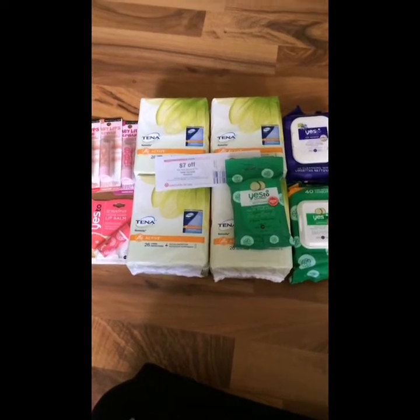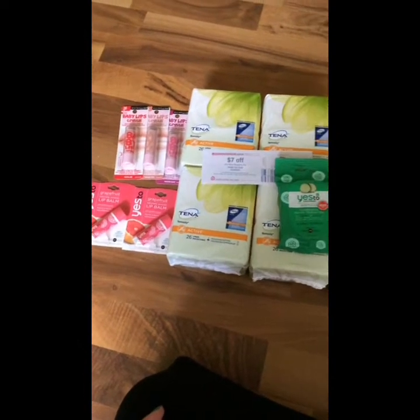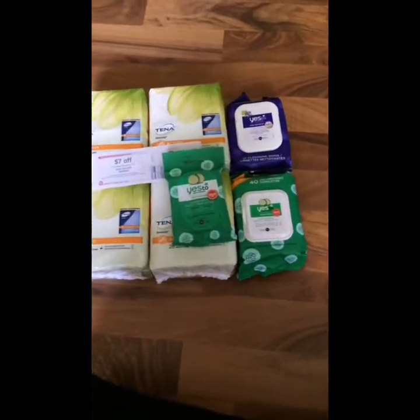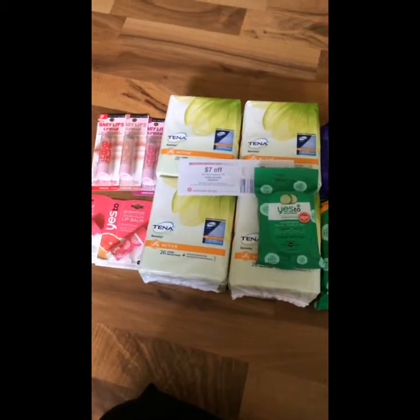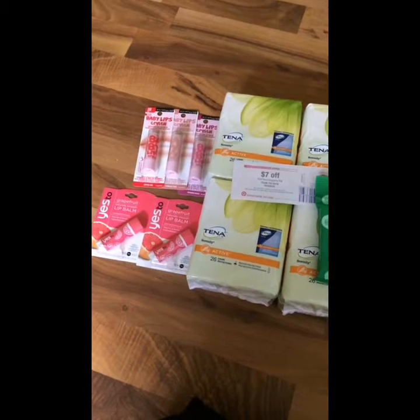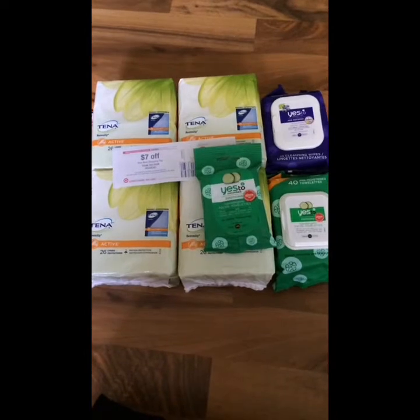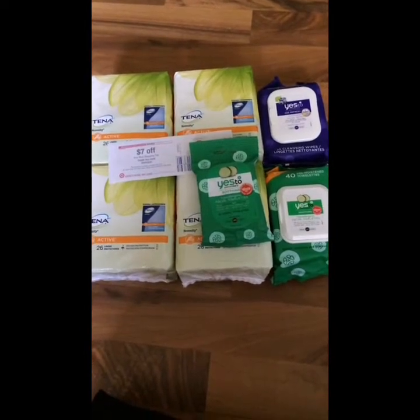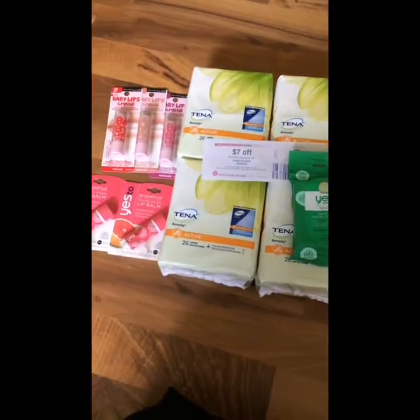Hey guys, it's Randy from LiveLastSaveSD.com and here is my Target haul for the free $10 gift card with a $40 personal care purchase. My total after coupons was $13.64 and I used three $5 gift cards to pay, then I got $15 in gift cards back, so it was a $1.36 moneymaker for me.